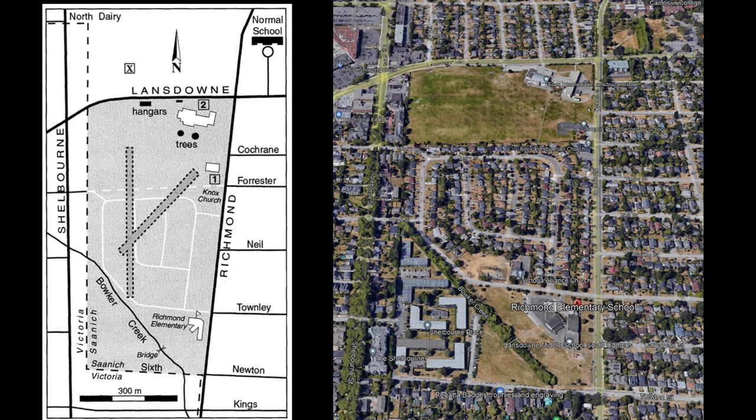The photo on the right shows the field in 2021. The northern section is home to Lansdowne Middle School and Artemis Place Secondary School. In the middle is a subdivision built in the 1950s. The southern section is now home to Richmond Elementary School and Lansdowne Middle School's southern campus.